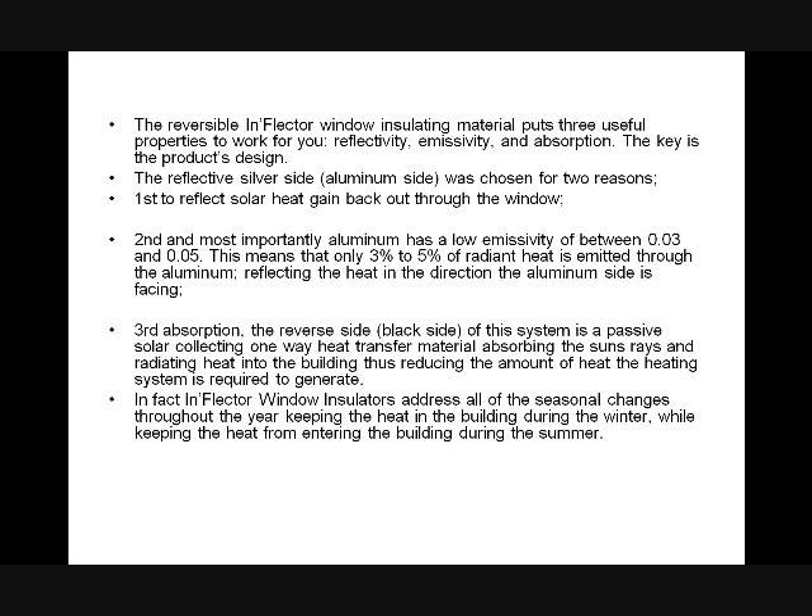The reversible inflector window insulator material puts three useful properties to work: reflectivity, emissivity, and absorption. The reflective silver side was chosen to reflect solar heat gain back out through the window and, most importantly, to act as a radiant barrier. It's aluminum with a low emissivity between 0.3 and 0.5, meaning only 3 to 5% of the radiant heat is emitted through the aluminum, reflecting heat in the direction the aluminum side is facing. The reverse side is a passive solar-collecting one-way heat transfer that significantly magnifies the heat.